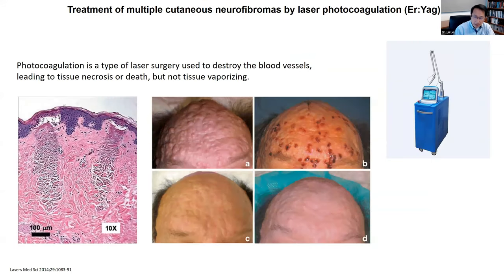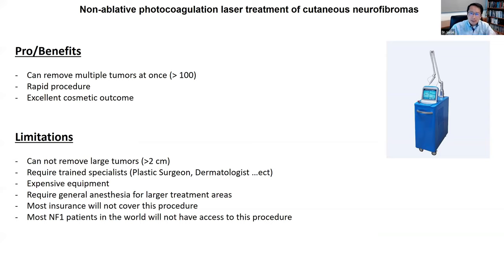Similarly, another type of laser called photocoagulation uses laser to destroy the blood vessel, leading to tissue necrosis or death. This is not an ablative way to destroy tissue. That's why for this technique, the cosmetic outcome is a lot better than CO2 laser, because it doesn't ablate or destroy large areas of tissue. Similar to the CO2 laser, this photocoagulation laser can remove multiple tumors at once. It's really quick and it has really excellent cosmetic outcome.